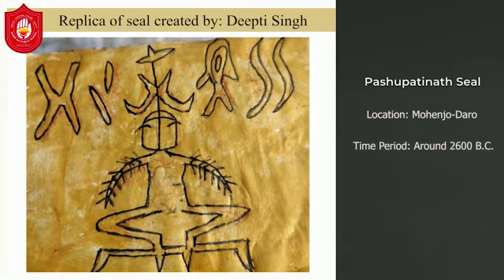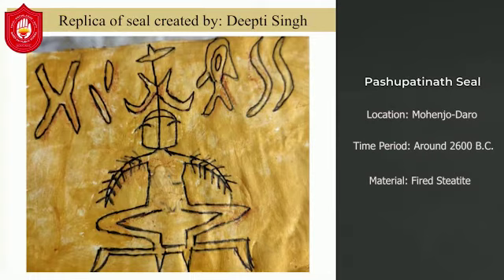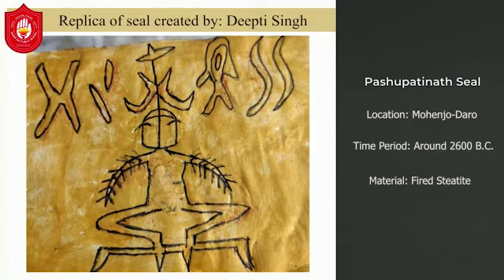This seal is square and rectangular in shape. It is made from fired steatite — a soft soapstone which is carved, polished, and then fired in a kiln to whiten and harden the surface. This seal shows the ancient culture of India and the Vedic culture of India.